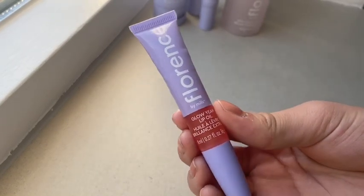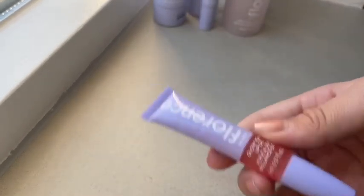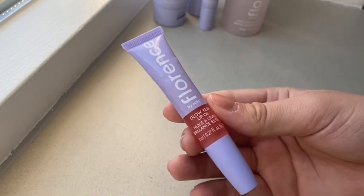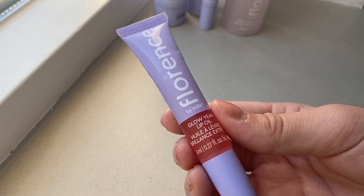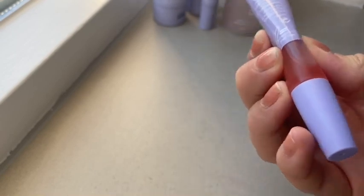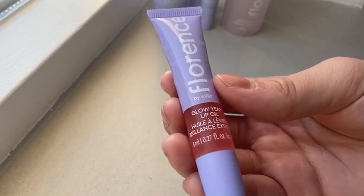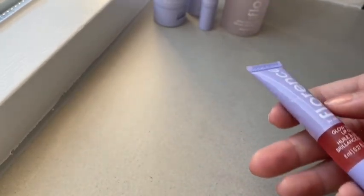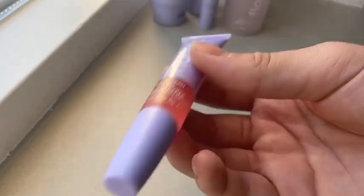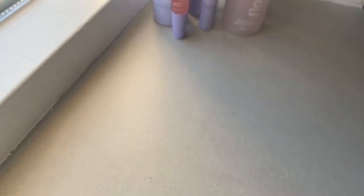The next product is the Glow Your Lip Oil. I absolutely love this product, but it doesn't have any scent. It is oily, so you need to pay attention — if you don't like oily things, don't get this because it's really oily. When I have chapped lips, it doesn't really make a difference, but it does moisturize when it's on my lips. I like it.